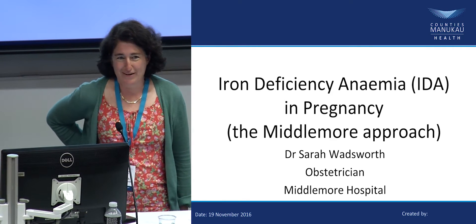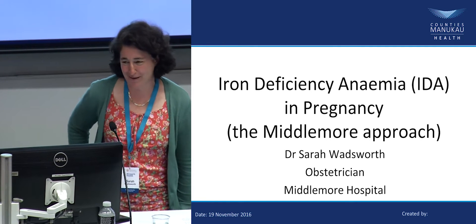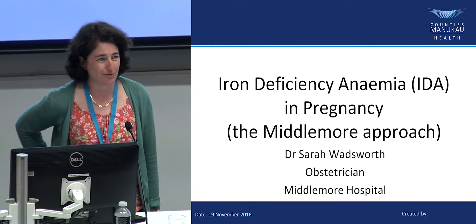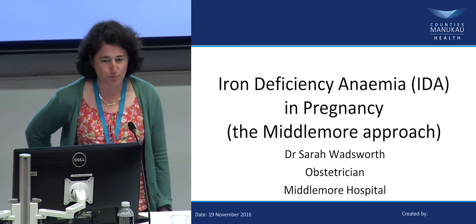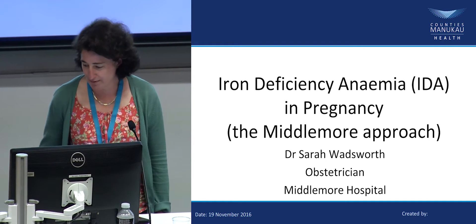I don't know how I got to be the ninth person in a session just before lunch, but I'm Sarah Wadsworth. I'm the clinical lead for obstetrics at Counties, and I'm going to talk to you briefly about iron deficiency anemia, as I'm sure most of you know quite a bit about it.